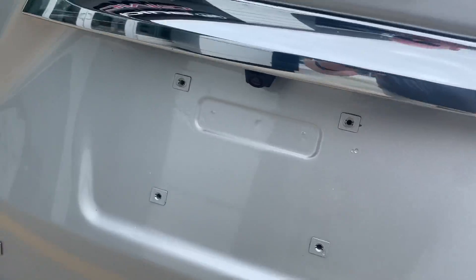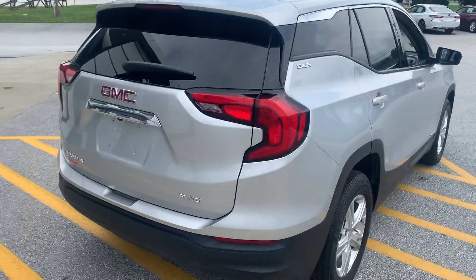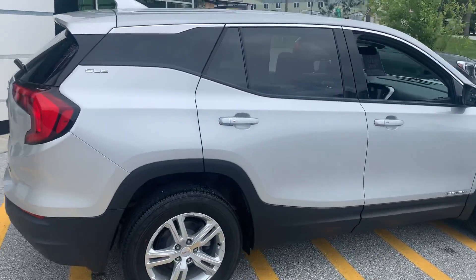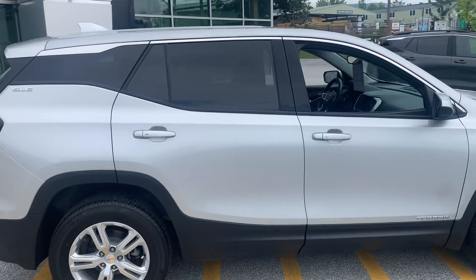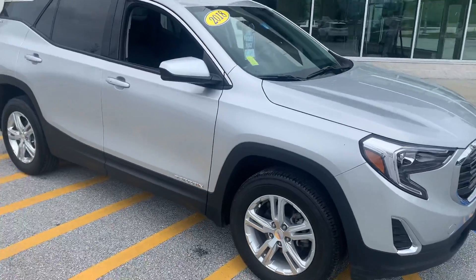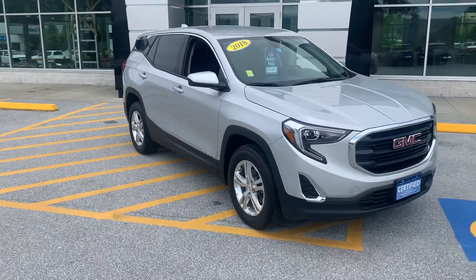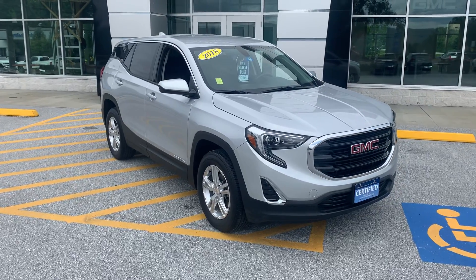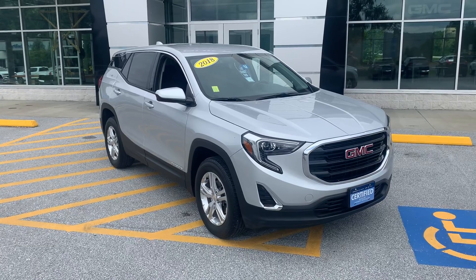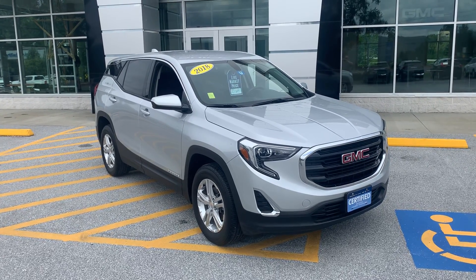The backup camera is under the GMC emblem, and you have beautiful wraparound lights. This vehicle has a nice look to it with the rims and chrome around the windows. NADA values this vehicle at around $26,500, but we have it listed at our live market price of $25,691. If you have any questions, please give us a call at Alderman's Chevrolet Buick GMC, or hit the learn more button below.